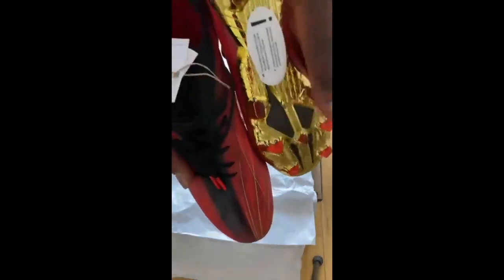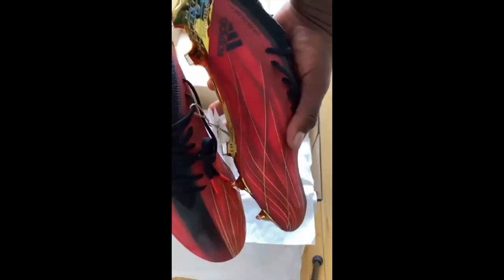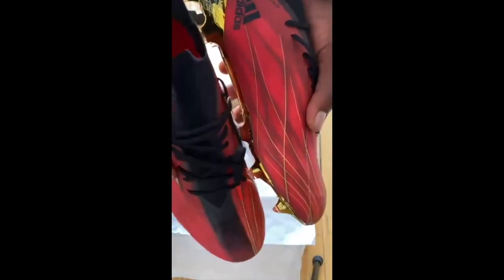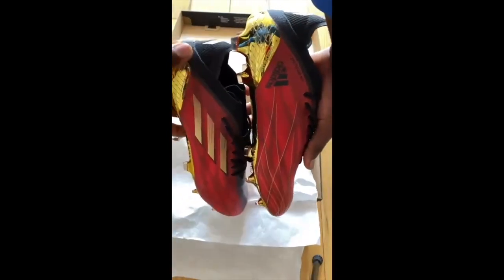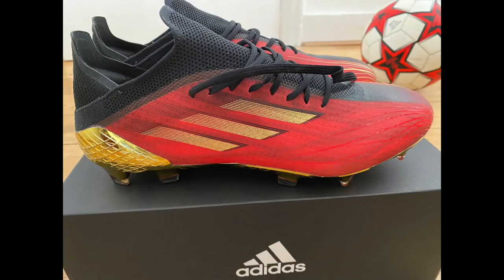Starting with the X Speed Flow Point Ones, the major difference I see between the two boots is firstly the material. The Speed Portals have a more plasticky, synthetic feeling, whereas the Speed Flows are a bit softer in terms of material. Design-wise they're both very similar. I would recommend the Speed Flows if you're an attacking midfielder, play out wide, play in the number 10 position, or as a false nine.